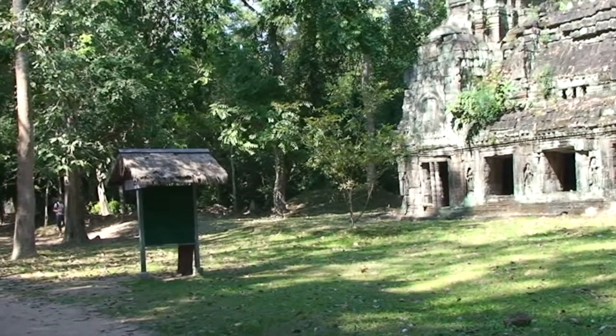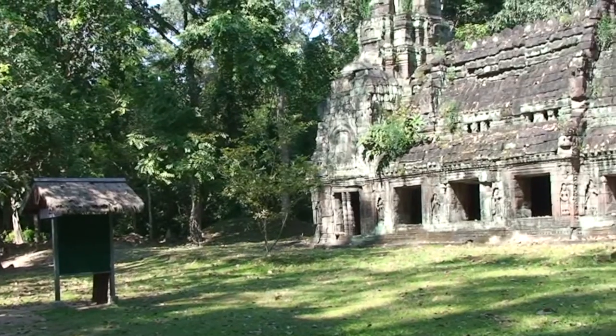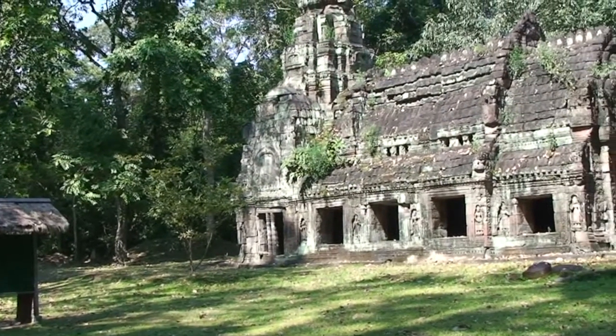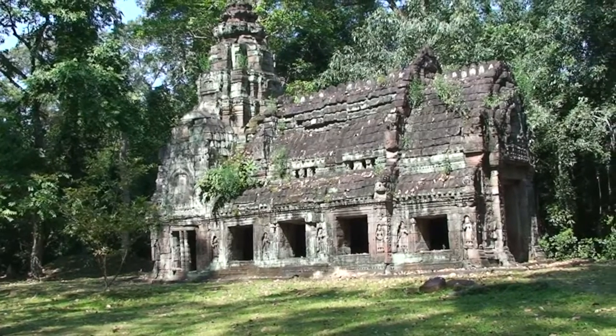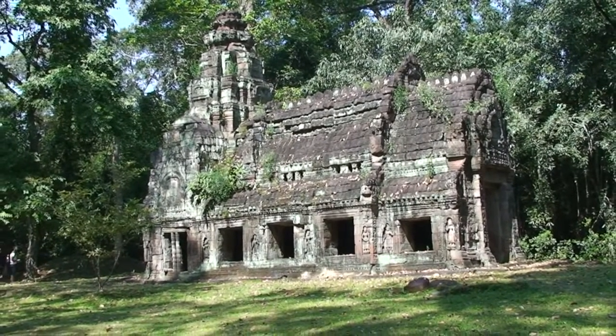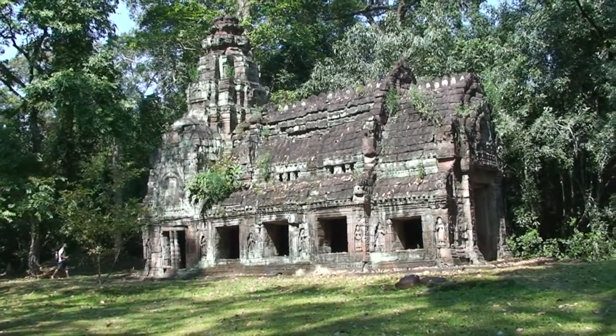Passing through the eastern gate, you enter the fourth enclosure, the area of the temple where everyday domestic life took place. It's here that you'll find the Dharmasala, or House of Fire, so-called because it's believed to be a temple that once housed a sacred flame.